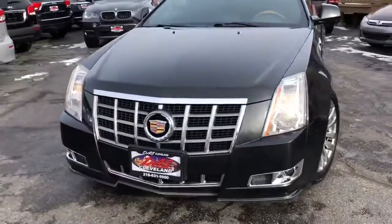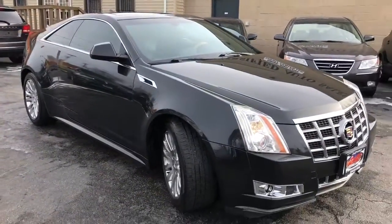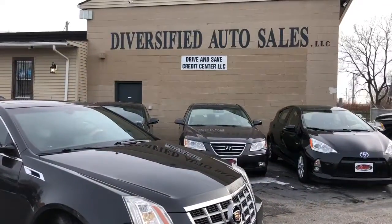Rare bird, ready to go, absolutely perfect — nicest in the city, and it's here now at dashcleveland.com.